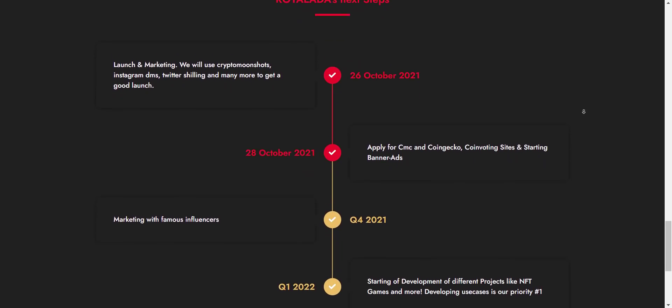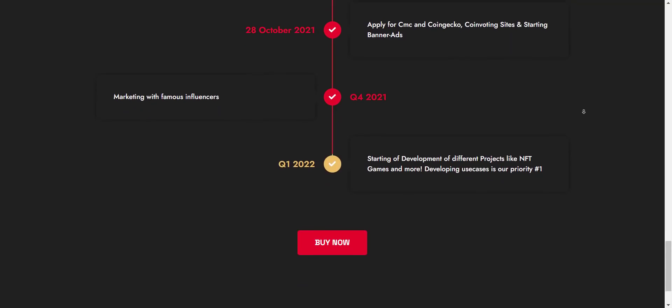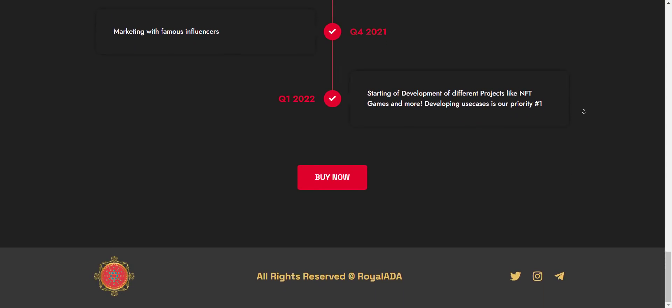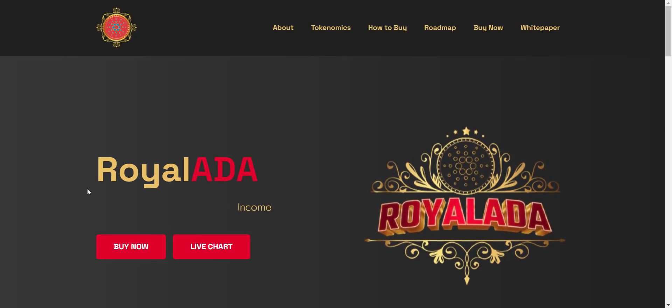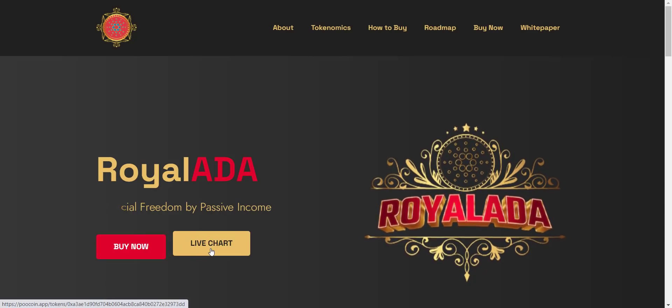They have a very solid, strong, and active community — you can simply join their Telegram group and see for yourself. Now let's check the website. It looks pretty cool: 'Royal ADA — Financial Freedom, Passive Income.' From here you will get the direct token buying link and token price chart link.